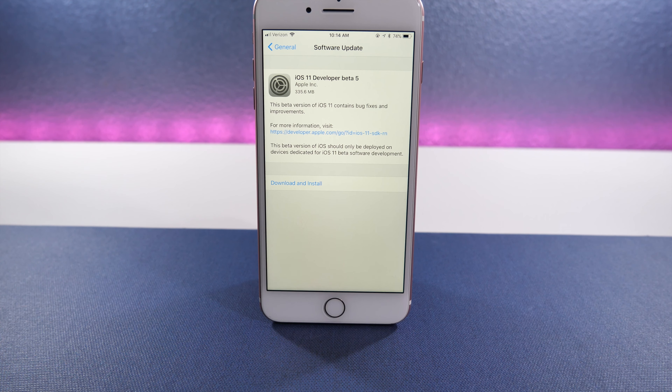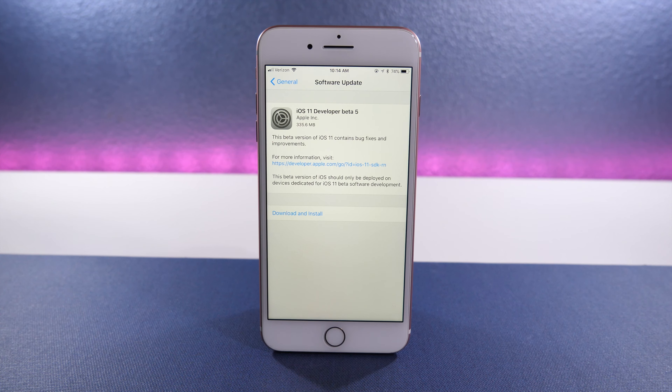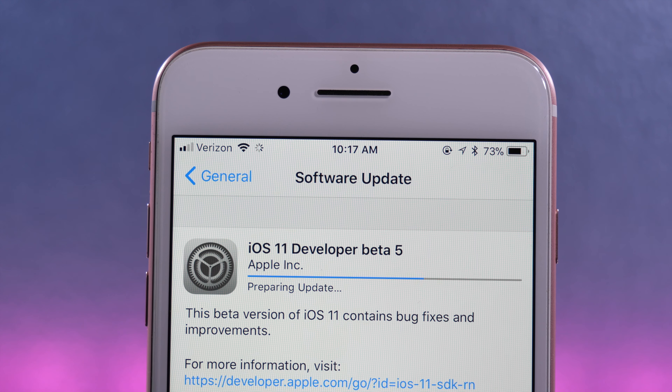Hey guys, it's Jeff, and today Apple released iOS 11 Beta 5, which has some new features and some bug fixes as well. Battery life seems to have gotten better in the short term that I've had it installed, so that's a positive sign too.